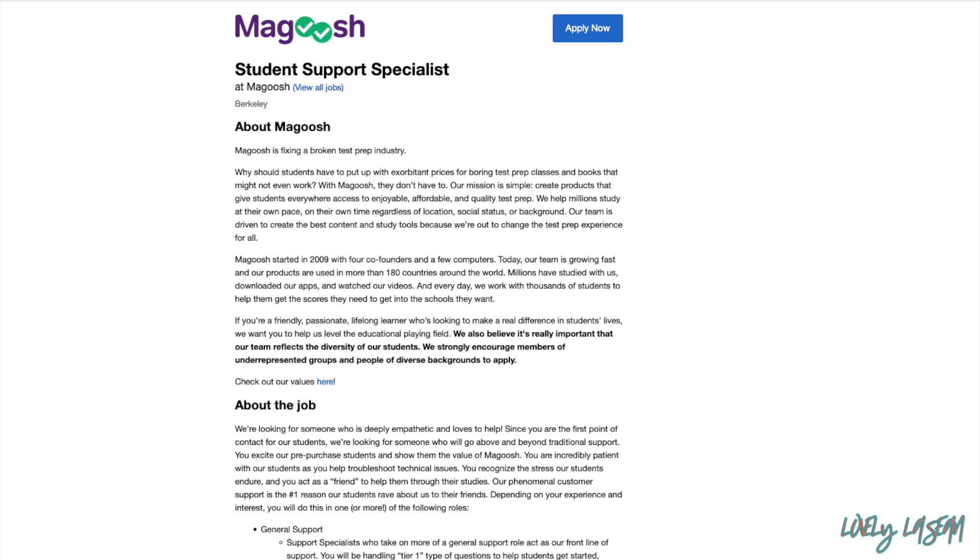Hi everybody, welcome back to my channel. I hope everybody had a good weekend. I have another job for you guys, and this job right here is going to be with one of my favorite companies, Magoosh. They don't hire all the time, but when they do they always come through with good pay and good positions. This is going to be a job as a Student Support Specialist — you can earn between $22 and $28 an hour.